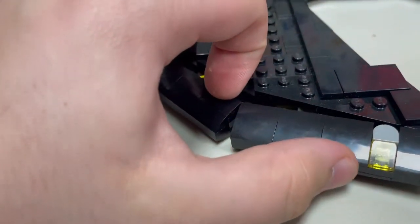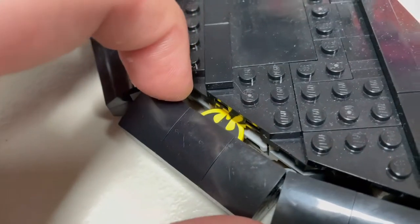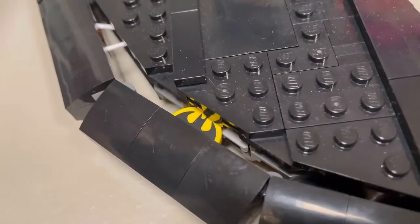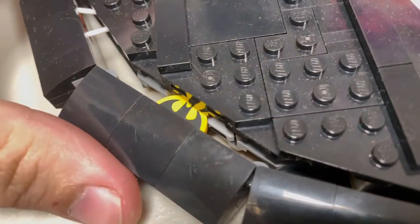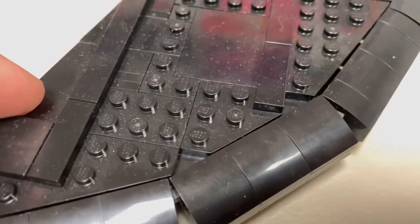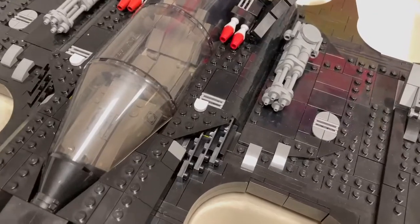This is something you'd only find out by building it or watching a set review: if you push this, you can see a printed piece — kind of like a mini Easter egg for those building. Those are tiny plate discs that you'd shoot out. It's like a bonus piece and I think it's the only actual printed piece in the whole set, which is kind of crazy. It's on the other side too, which is really nice.